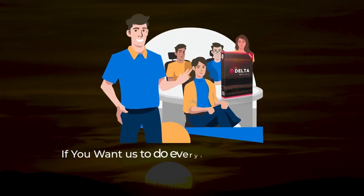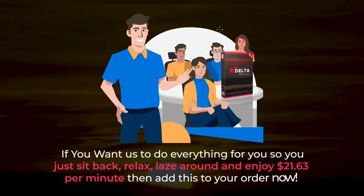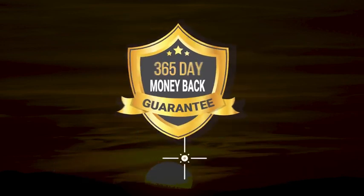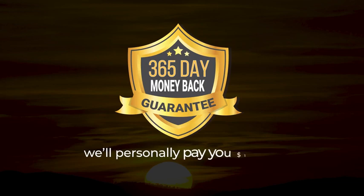So if you want us to do everything for you, so you just sit back, relax, and enjoy $21.63 per minute, then add this to your order now. Remember, there's no risk to you with our 365-day money-back guarantee. And in fact, if you don't get results with this, we're so confident we'll personally pay you $1,000 out of our own pocket — just show us what you did.